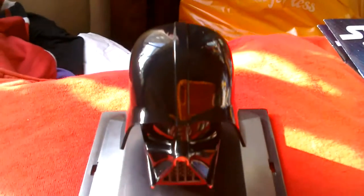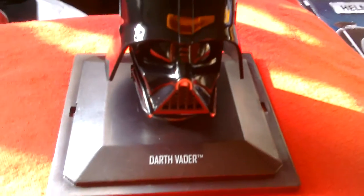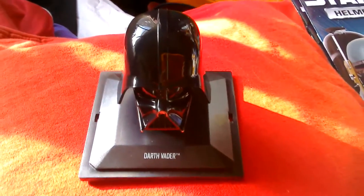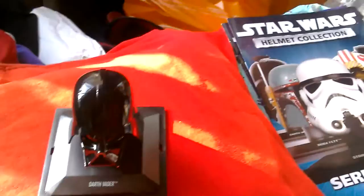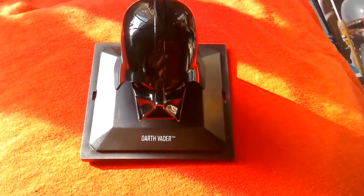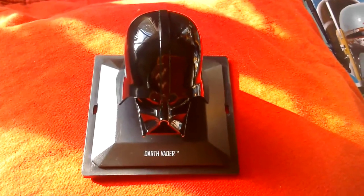Darth Vader - looks pretty cool, very polished. So actually, there's the Darth Vader helmet from the collection, there's the magazines you get, and it comes in this sort of display base with a cover over it.